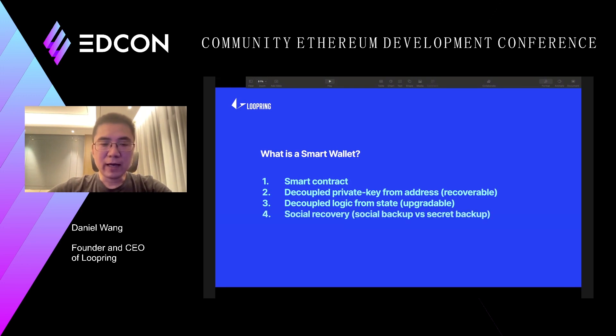One of the well-known features of smart wallets is social recovery. Compared to an EOA wallet, where people have to use best practices to keep a secret to make sure their wallets are secure, with social recovery you can just pick your social network and use them as your guardians to secure your wallet.